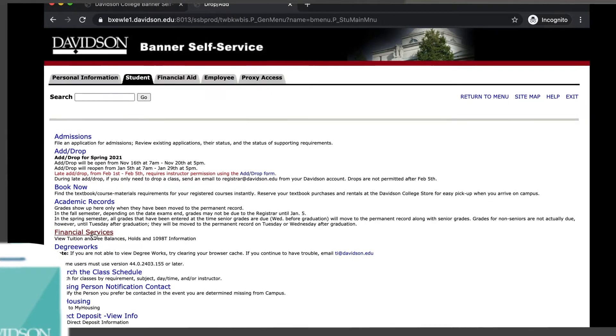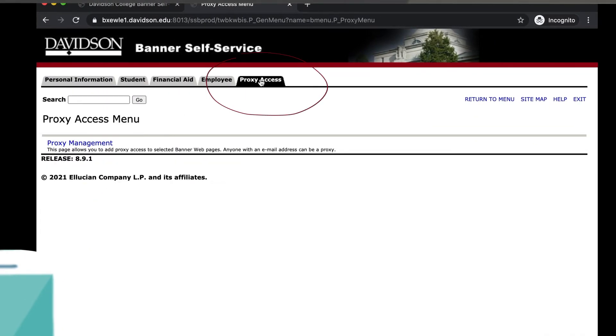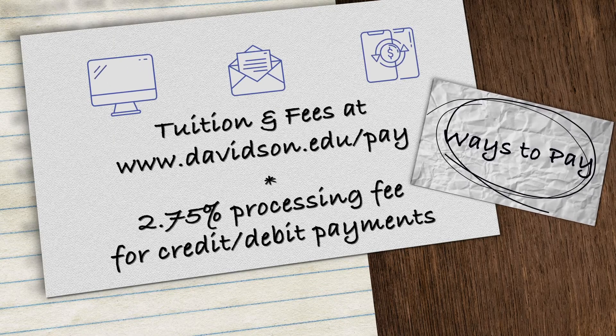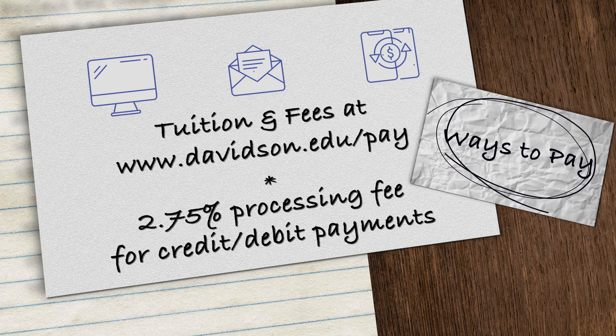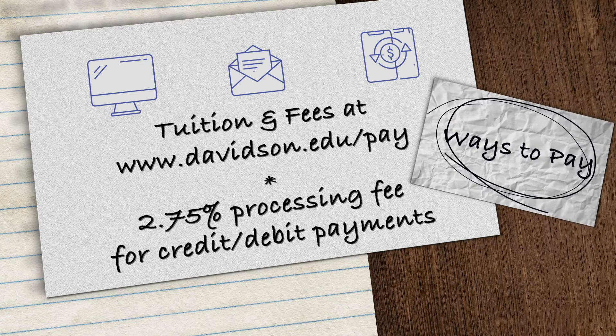Remember that students can give others access to the bill by logging into Banner and clicking on Proxy Access. You can pay online, by mail, or through a wire transfer. Details are on the Tuition and Fees webpage at davidson.edu/pay. Remember, if you pay online, an e-check is free, but credit and debit card payments include a 2.75% processing fee.